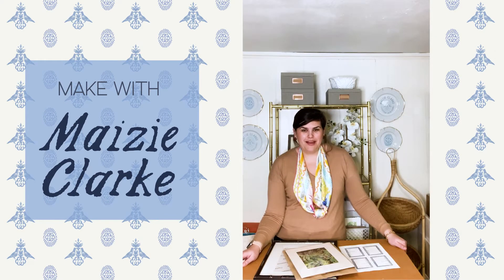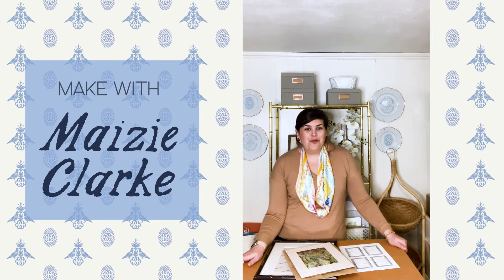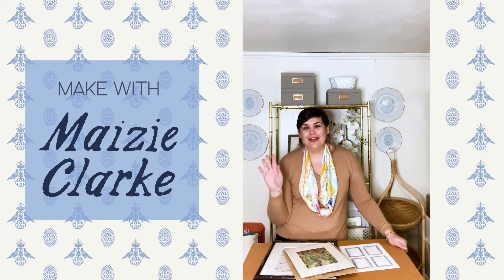Are you like me? Do you like to pick up a cute little piece of artwork or print on your travels? Well, I have the perfect thing to be able to remember your memories even better.